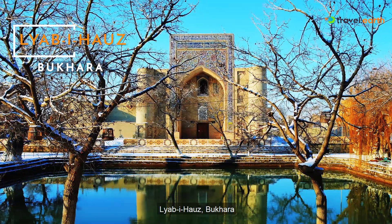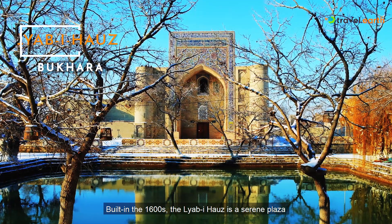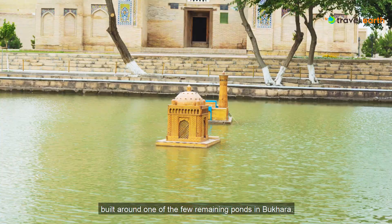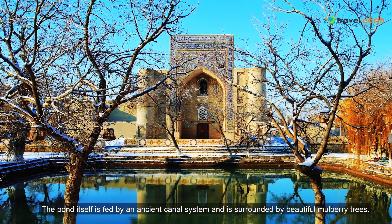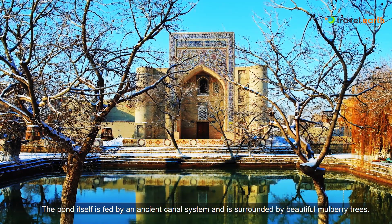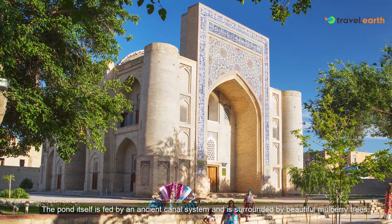Liabe Hors, Bukhara. Built in the 1600s, the Liabe Hors is a serene plaza built around one of the few remaining ponds in Bukhara. The pond itself is fed by an ancient canal system and is surrounded by beautiful mulberry trees.